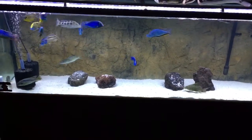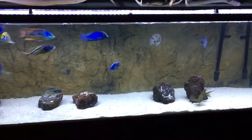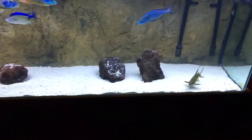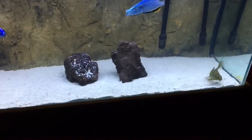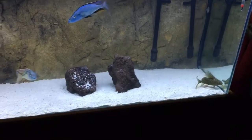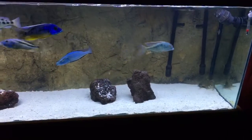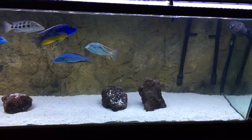Today I was going to talk about my African feather fin catfish. I like him — he's a great dude. He takes care of the bottom for me really well, he's pretty mild-tempered, nobody messes with him, and he's pretty good size too.